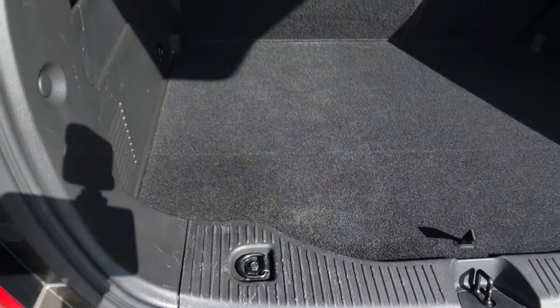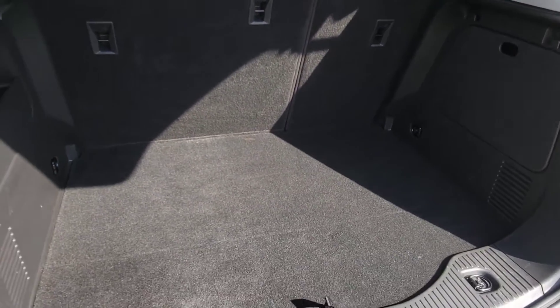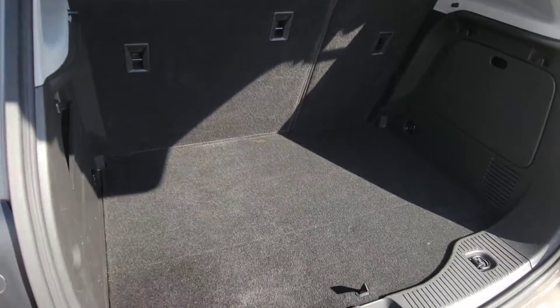We'll go inside here. You've got good cargo space in the back, and the seats fold down to give you even more space. So for being a smaller SUV, you do have good space in here still.